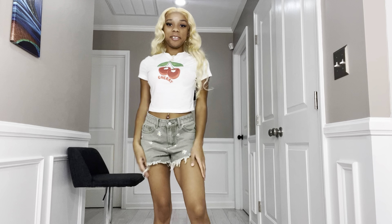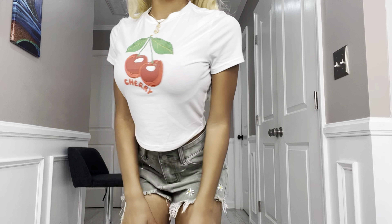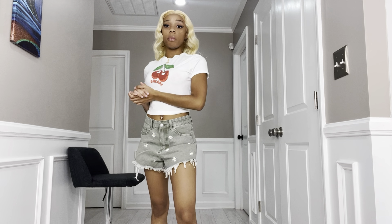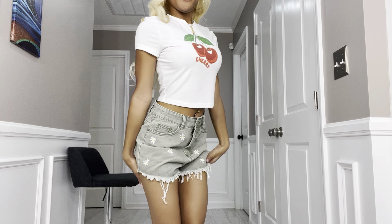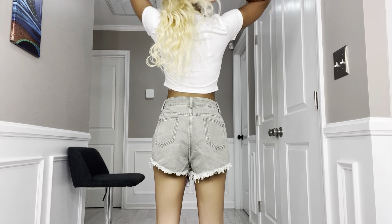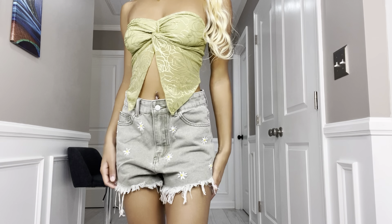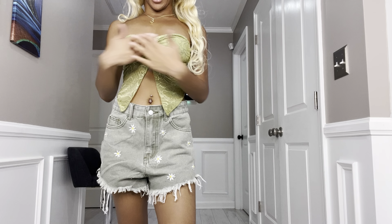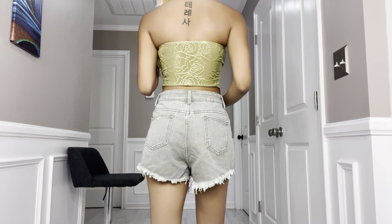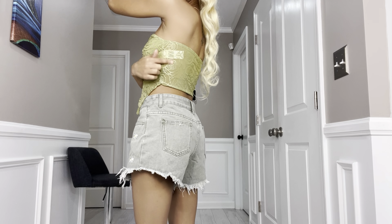This is the Cherry top — it's super cute. I recommend putting on a bra because I tried it with no bra and yeah, my chest was just as is. Super cute — let me show you the back, it's just plain. Also I forgot to mention, the Cherry shirt is see-through, so just be aware of that. This is the green tube top. I really love this — it's very supportive and it's not see-through at all.